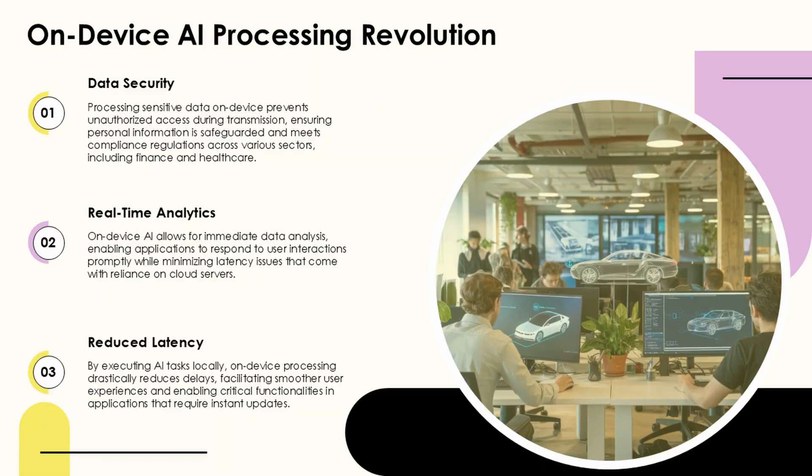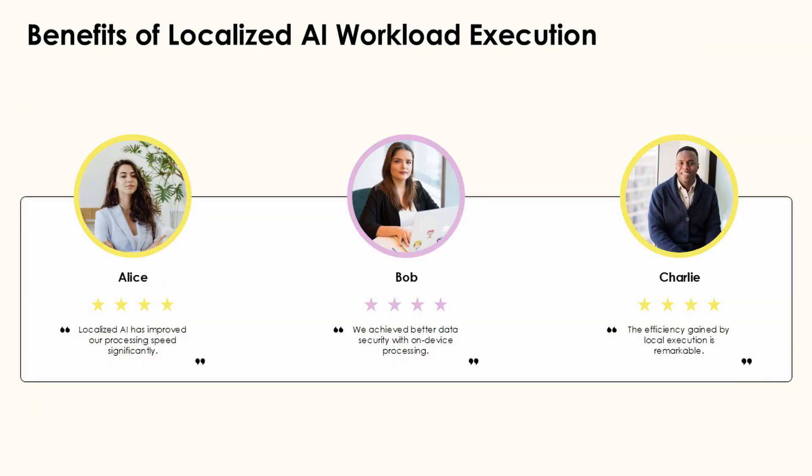In manufacturing environments, edge computing enables robots to adapt to changing conditions autonomously. For example, computer vision algorithms running on edge devices can detect quality issues or process variations in real-time, allowing robots to make immediate adjustments without human intervention.